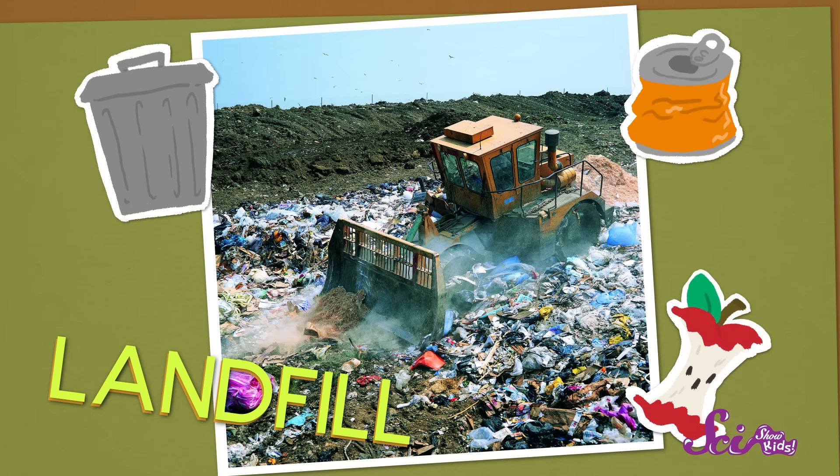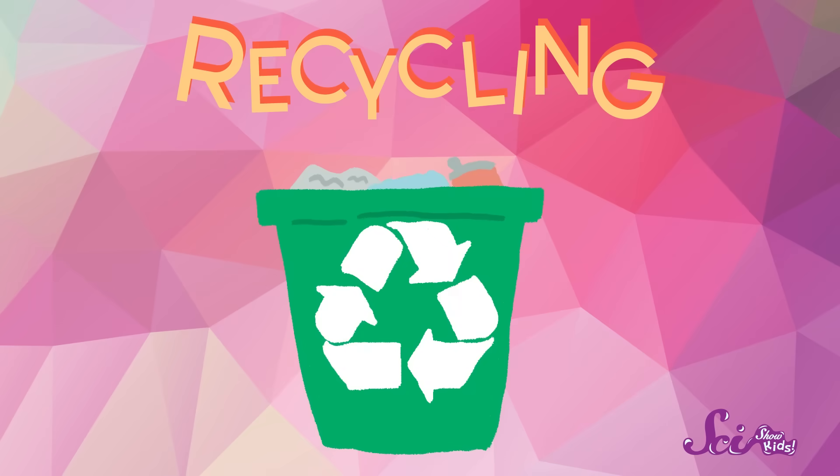But what about the waste that doesn't rot or break down? Some of this waste goes into a dump, also known as a landfill. And it basically just sits there, making a big, smelly mess. And it'll keep sitting there for a long, long time. Luckily, there's a way that you can get rid of your waste without adding to that mess — by recycling!